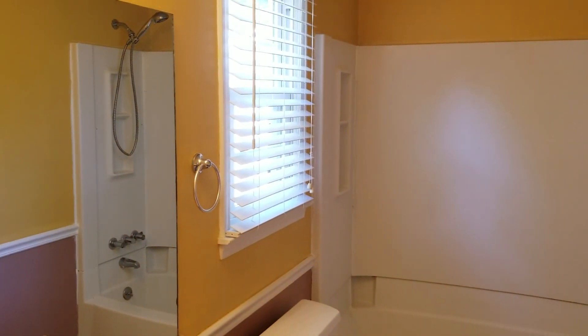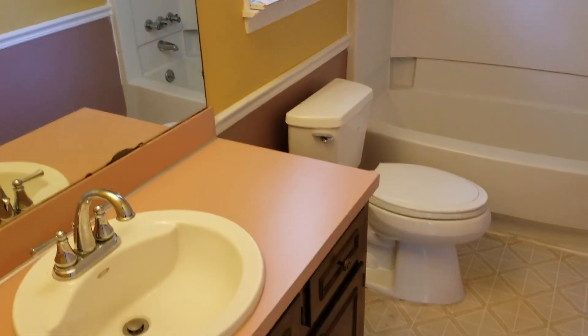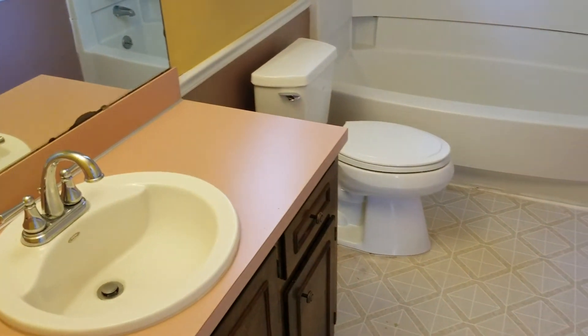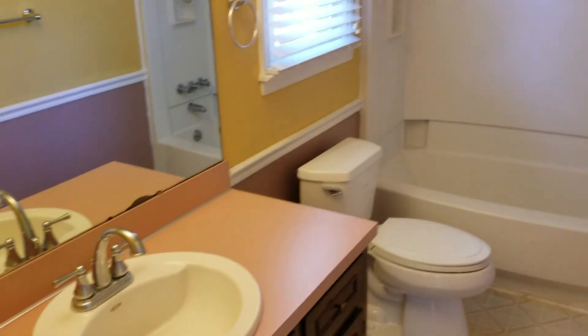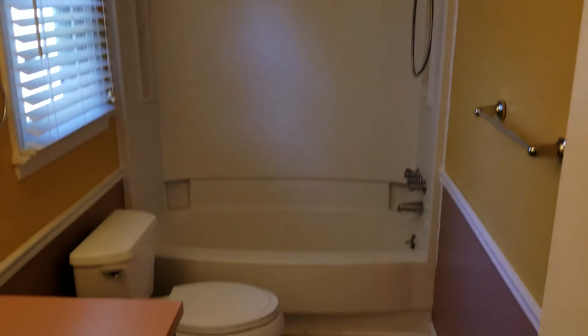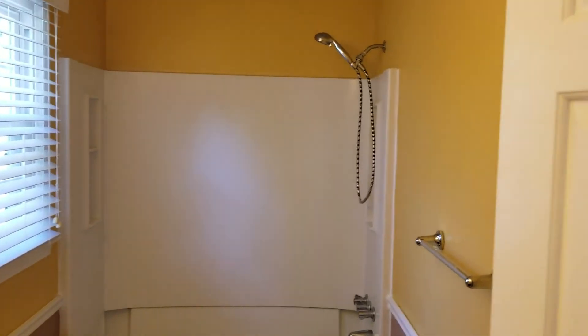We're now in the master bathroom — it has the same color scheme as the main hallway bathroom, but of course it's bigger with a larger mirror as well. You still have the single vanity right here and a shower and tub combo.